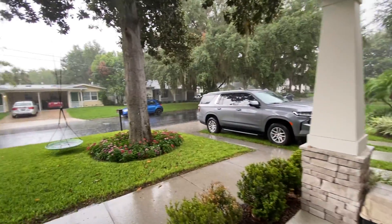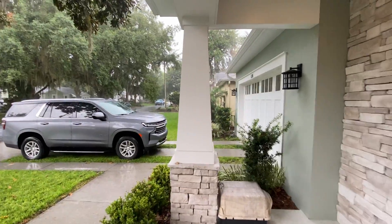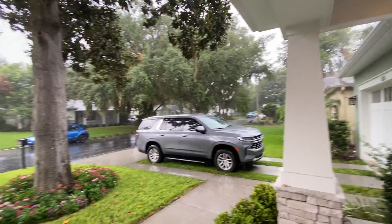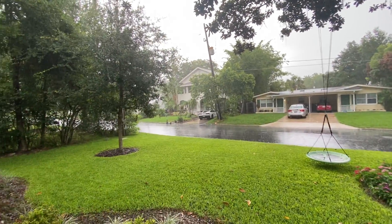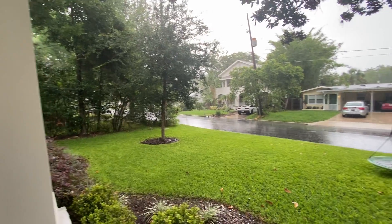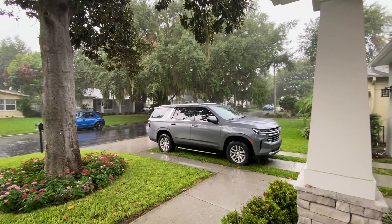All right, here we are at 1126 Edwards Lane, Orlando, Florida, 32804. As you can tell, it's pouring, so I can't really get a picture of the front of the house, but you did see it obviously online.